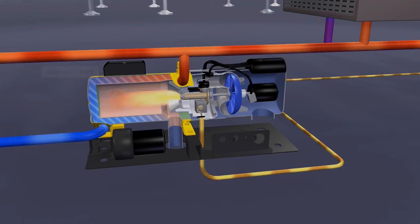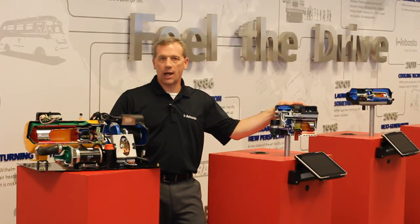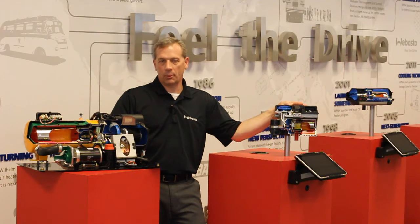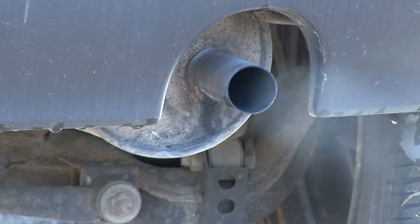Once combustion is established, a flame sensor identifies light versus darkness and the electrodes are shut off. For engine preheat only, the Thermotop C is your option. This heater can be controlled by a simple on-off switch or a programmable timer. We use evaporative burner technology with low fuel consumption and low power consumption. You can easily reduce emissions and save significant amounts of money in fuel and maintenance costs with Webasto's idle reduction equipment.